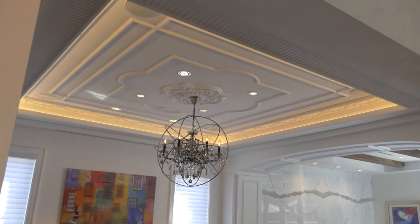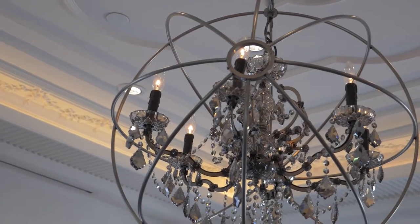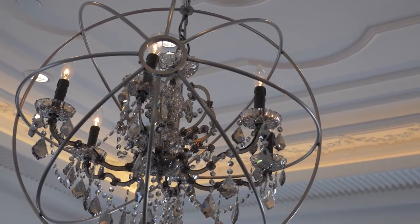Lighting design is super important to luxury homes and to doing it right. So what we did was we edge lit that with a soft LED glow that's dimmable. And with the shadows and everything, it really highlights that carving of the ceiling.